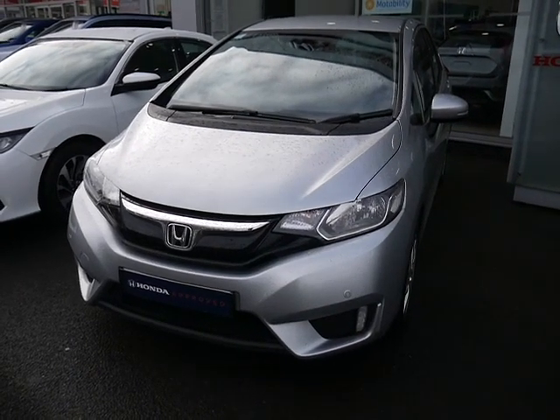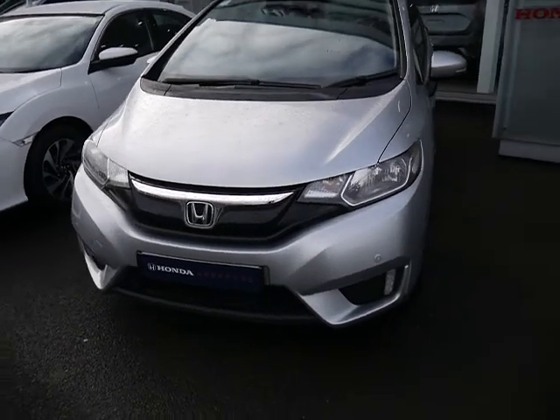Hello, welcome to JTU's Honda Telford. Today we're looking at this beautiful Jazz 1.3 SE.